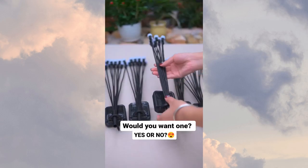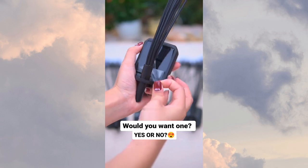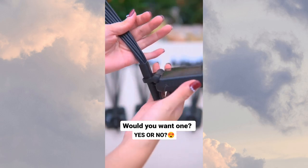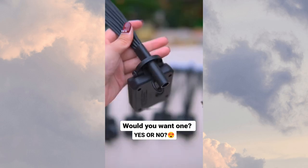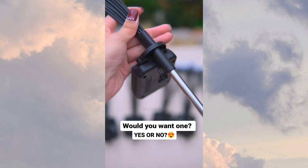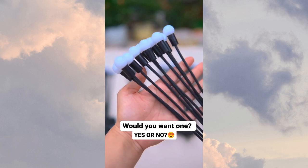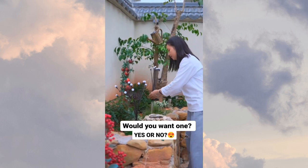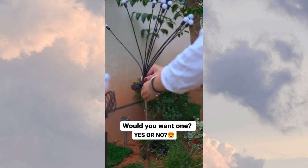Next up, you'll find the Firefly Garden Solar LED Outdoor Lights. These energy-efficient lights are perfect for adding a magical touch to your garden or outdoor space. They charge during the day and light up automatically at night. Moreover, they're easy to install, and their waterproof design ensures they can withstand various weather conditions.